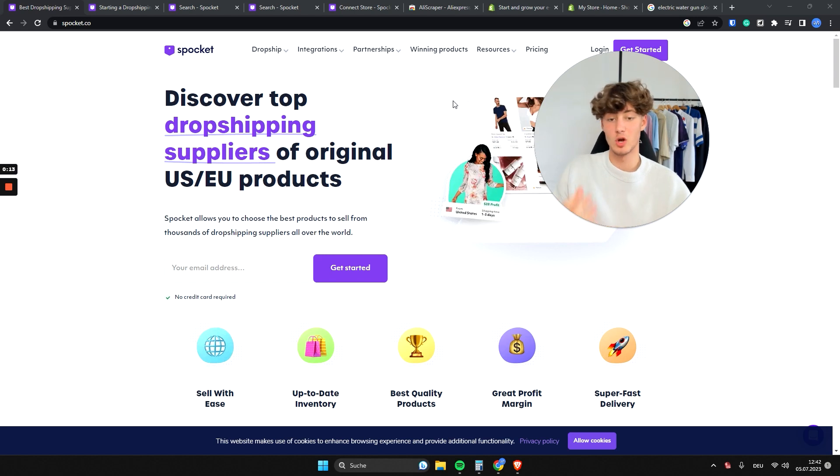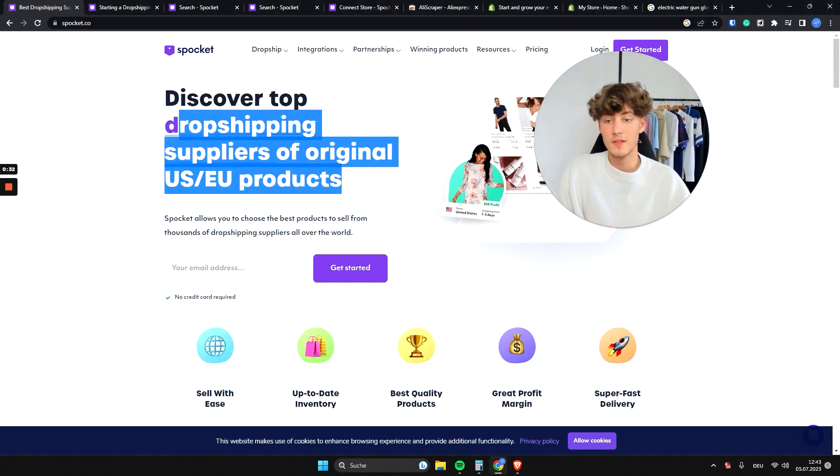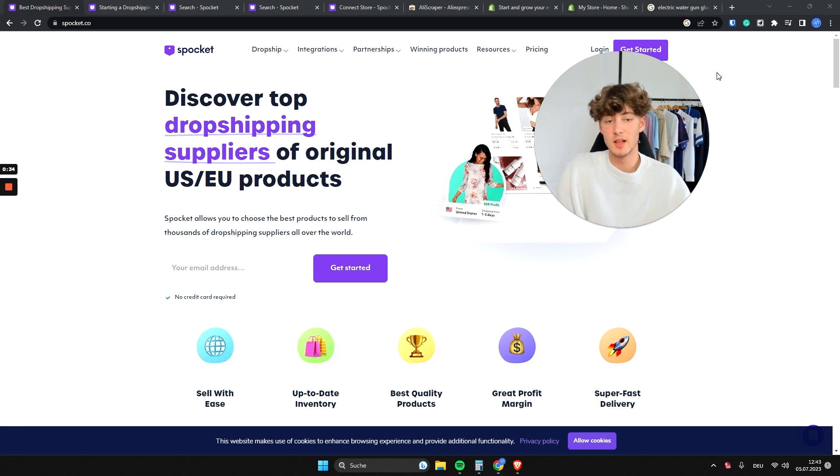The main problem with dropshipping is that if you source all of your products directly from AliExpress, the shipping time is going to be tremendous — the customer will have to wait weeks to actually get the product. However, Spocket solves this problem by providing you with US and EU products, basically working as a middleman giving you access to their EU and US warehouses.